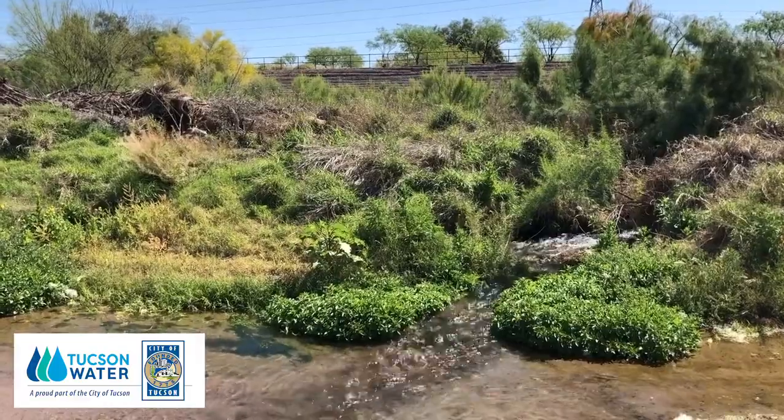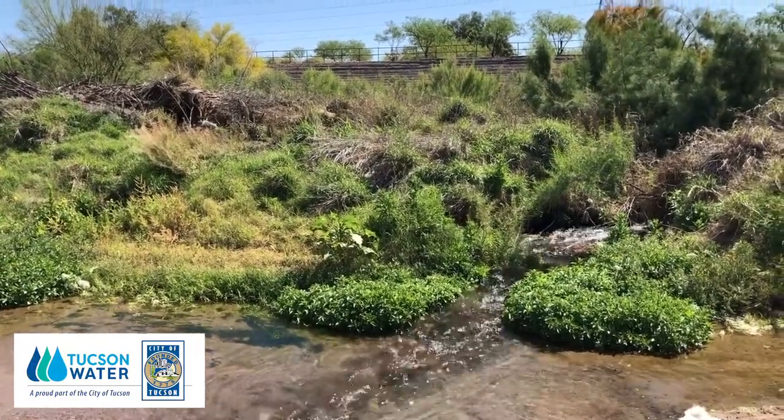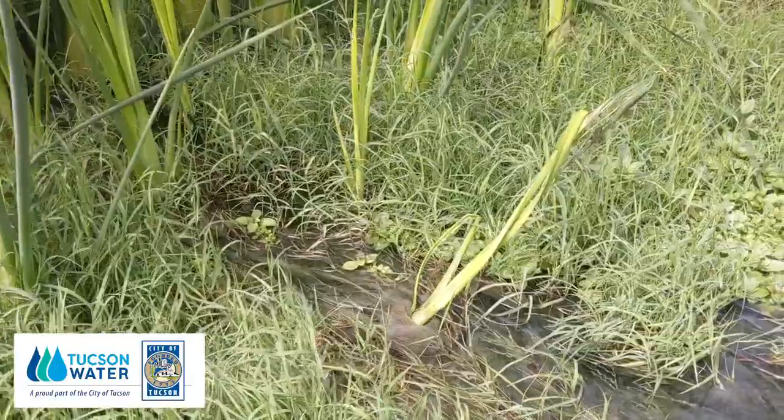The purpose is to remove sediment — approximately 80,000 cubic yards — from the wash to free up capacity for future flooding events and to protect businesses and local residents.